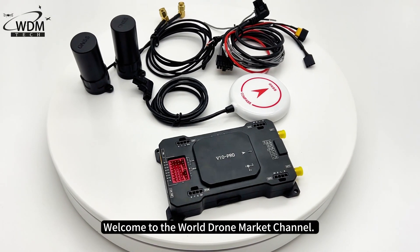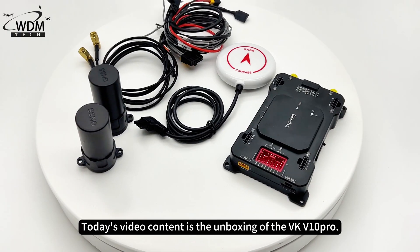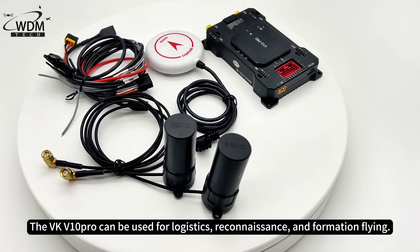Welcome to the World Drone Market Channel. Today's video content is the unboxing of the VKV-10 Pro. The VKV-10 Pro can be used for logistics, reconnaissance, and formation flying.